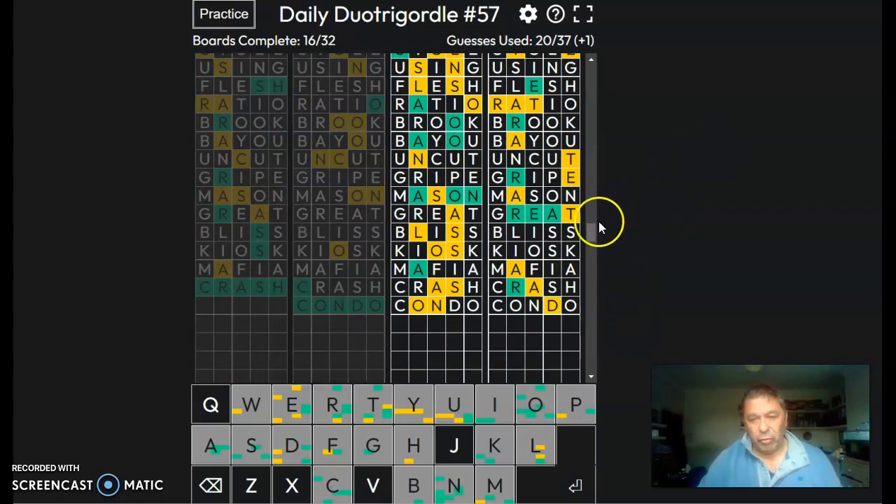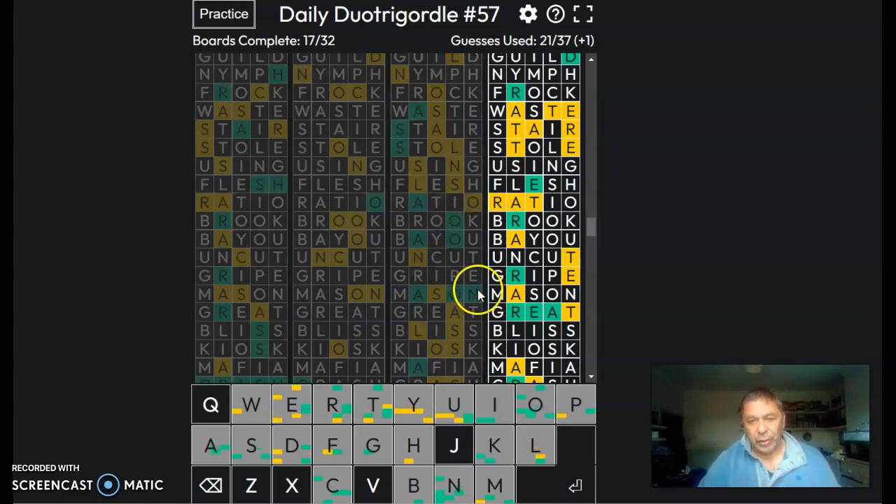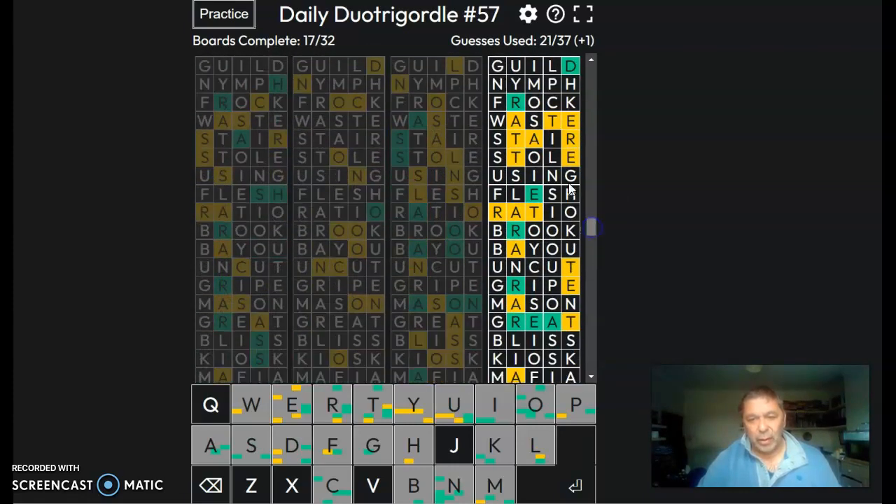We've got an S, an A, and a salon. I guess it's an English word, as in salon, but still American as well. We've got an A, a D, a T, an E, and an A — tread.